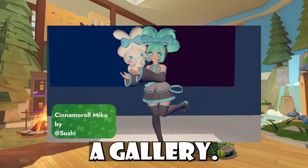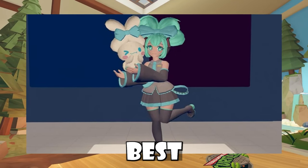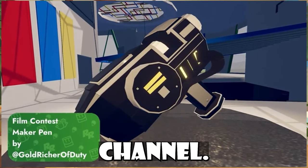Rec Room released a Rec Room Gallery. If you guys don't know what Rec Room Gallery is, it's basically where a bunch of Rec Room artists and builders go and make their best artistic and creative inventions, and you guys can check it out in-game or through the Creative Club YouTube channel.